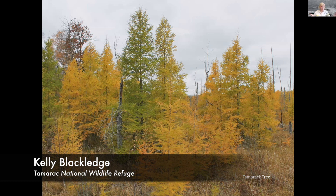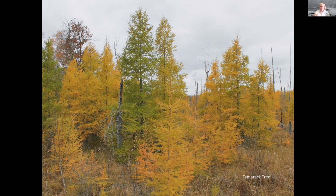Here's the tamarack tree — one of my favorites, and of course the namesake for Tamarack Refuge. Somehow Tamarack Refuge lost the K; when you're spelling tamarack tree, you spell it with a K on the end. The tamarack tree is a deciduous conifer — so it does bear cones. It has nice small cones on the branches, but it also loses its needles in the fall. Those needles turn a brilliant gold color, usually after we see the deciduous trees turning color.